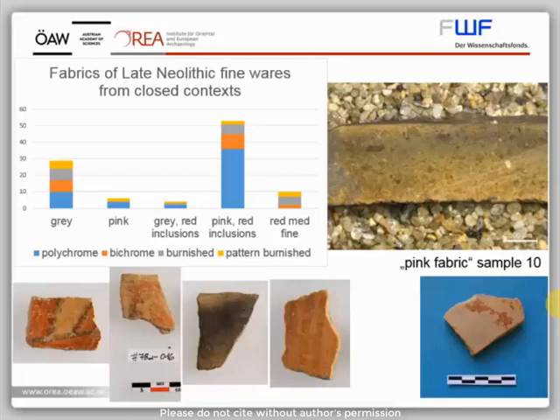The polychrome and bichrome wares are characterized by two kinds of macroscopic fabrics: one very fine grey or pink with nearly no inclusions visible by the naked eye, the other grey or pink with small red inclusions. If we compare these polychrome fabrics with the fabrics of the most probably synchronous burnished and pattern burnished wares, we see that these fine wares used the same fabric. In contrast, the fabrics of the coarse, most often pythoeid vessels from the context around the grave were macroscopically comparable to the typical Final Neolithic fabrics. Therefore, it seems that Late Neolithic fine pottery was produced with a recipe different from the coarse wares.